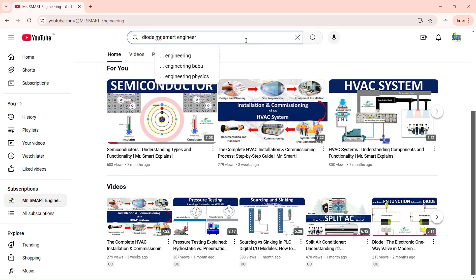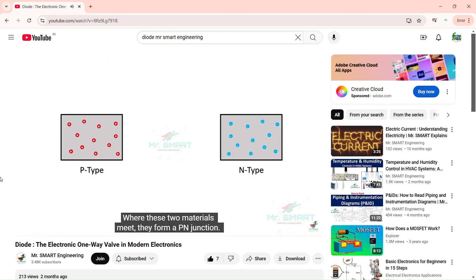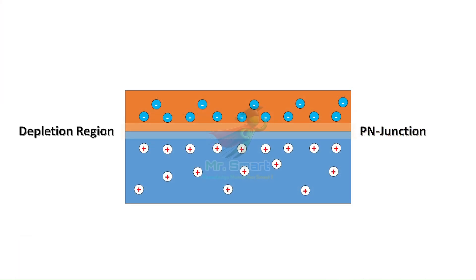Have a quick look at our video about diodes, where we've explained the p-n junction, depletion region, and the working of a diode in detail. Let's get back into the topic.